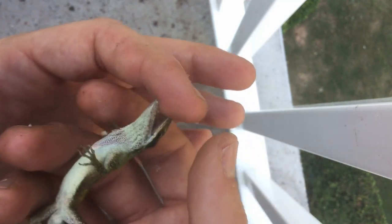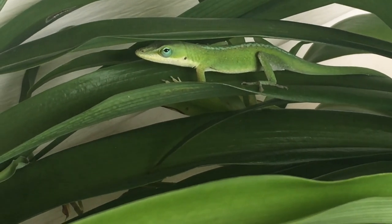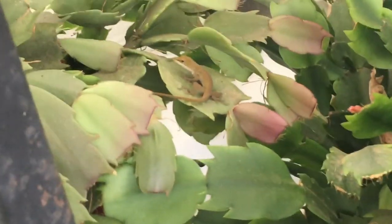This same head bobbing and throat fanning behavior is also employed by the males to attract females, so if you've ever seen an anole bobbing its head up and down and fanning its throat at you, it either wants you to go away, or it really likes you.